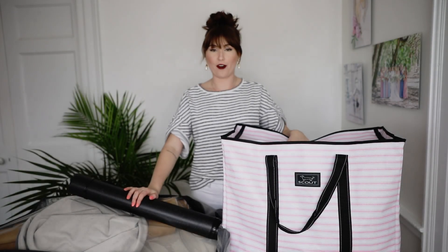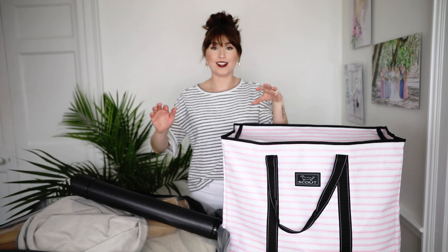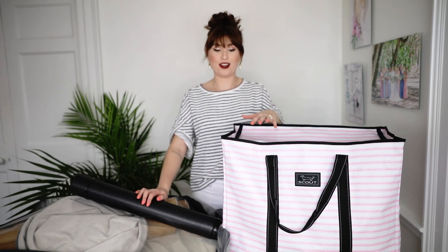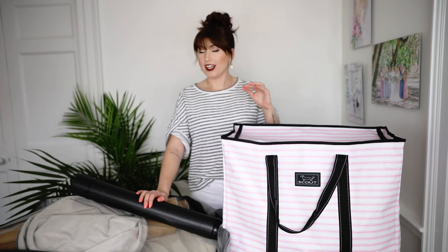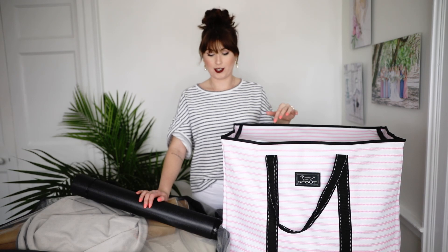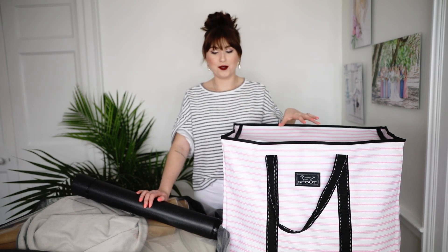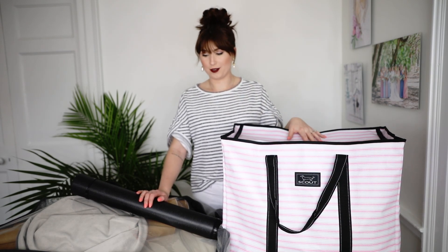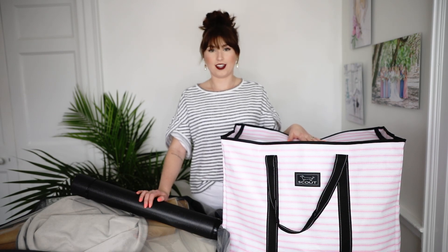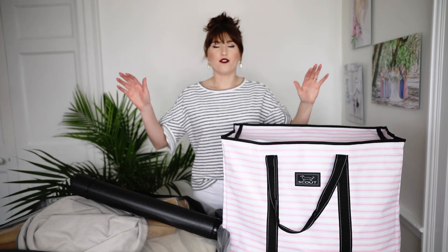Hi guys and welcome back to my channel! Today's video is all about my styling stuff that I take with me to every wedding day. It is super extra to the extreme, but I am pretty damn extra. Wedding details are my jam, so I do the absolute most on every wedding day to get them amazing. So without further ado, we're going to dive right into everything that I bring with me to every single wedding day for detail styling.